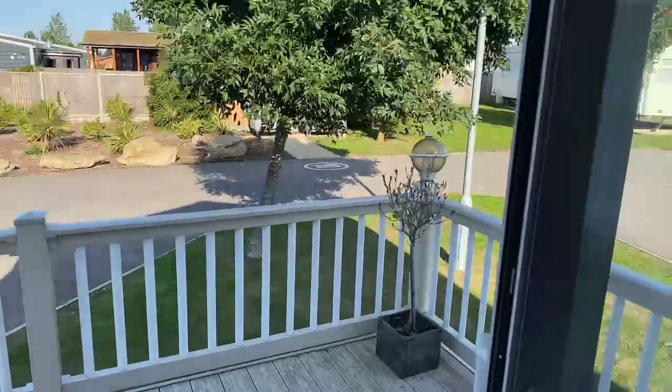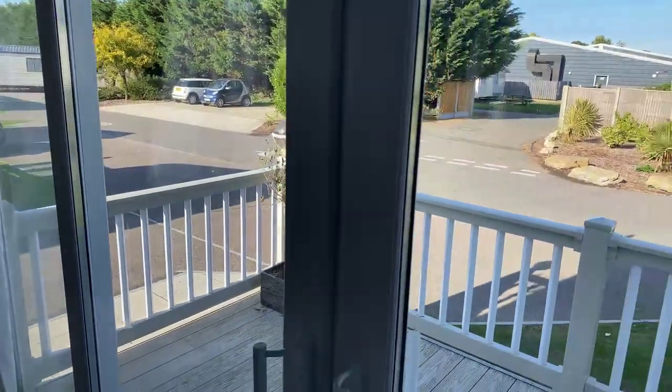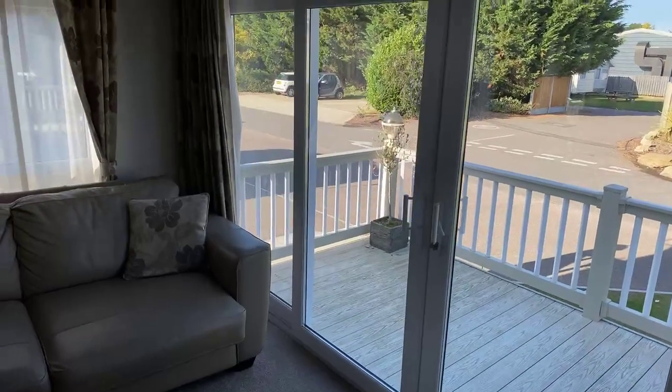It is a colder day today so I'm just going to shut these doors. It's fully double glazed throughout, so as you can tell now the doors are closed it's really quiet, and it is well insulated so it does keep you warm as well.